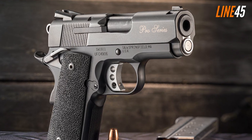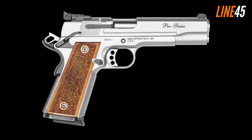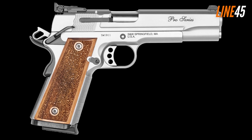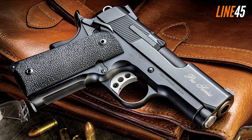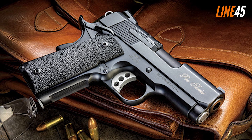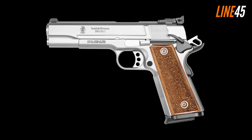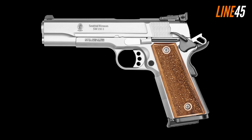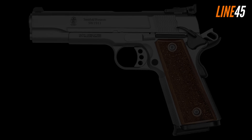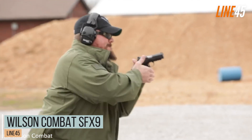The SW1911 Pro Series is known for its checkered magazine release, which is easy to access as it protrudes properly. You'll also enjoy its three-hole trigger with an adjustable overtravel stop. Based on my experience the trigger is clean and consistent, with a relatively short reset that allows for quick follow-up shots.